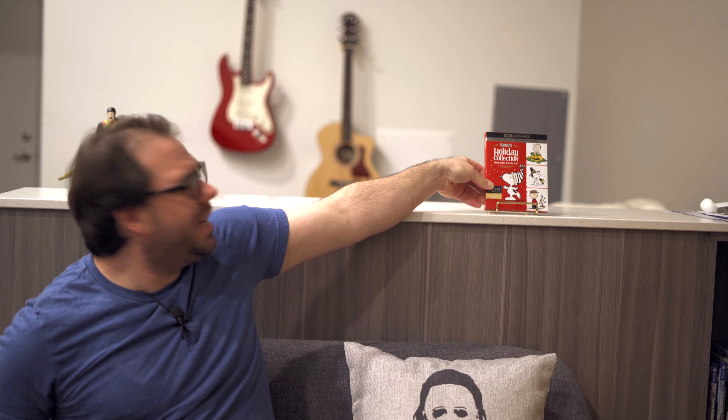When I first saw this in the store I had to buy it because it's things that I like and I wanted to have it. I think I've only ever had it on VHS, so an upgrade of any kind is really nice. But I was also very curious as to why they would put the Peanuts Holiday Collection on 4K discs.